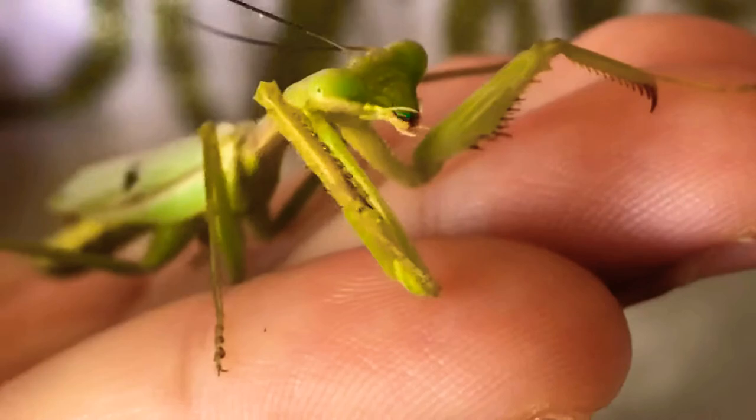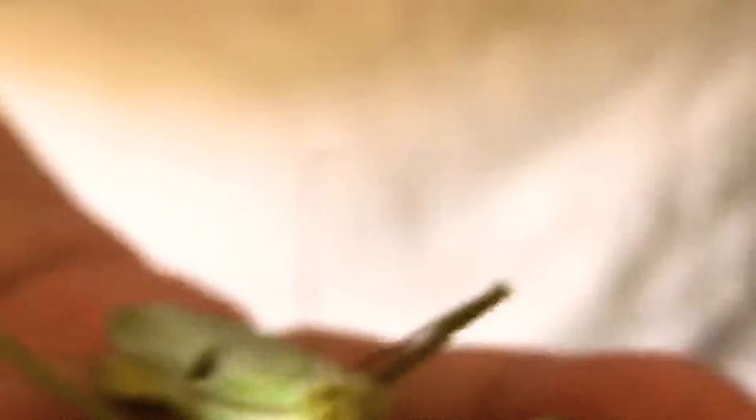These animals are very interactive — they look at you and they touch you, not like other animals. They are very cool insects. Right now it's cleaning itself off. They don't bite, they don't sting you, they don't do anything. They're very, very cool.